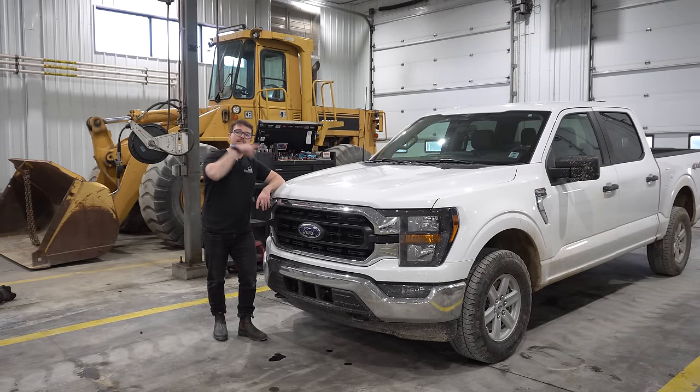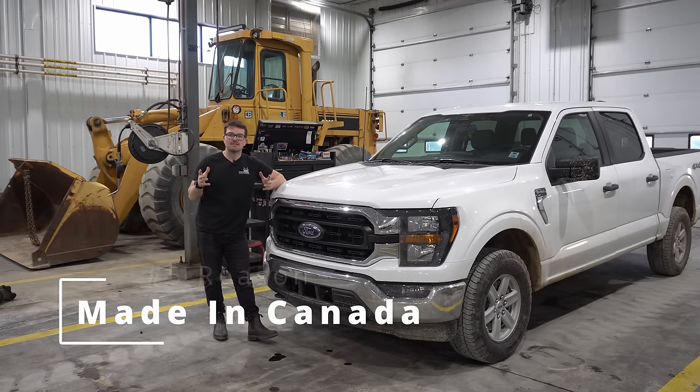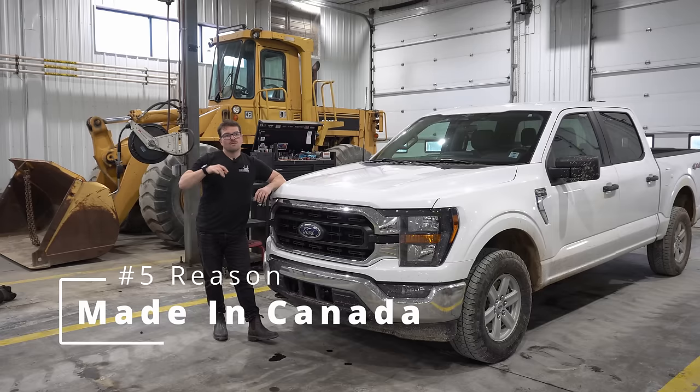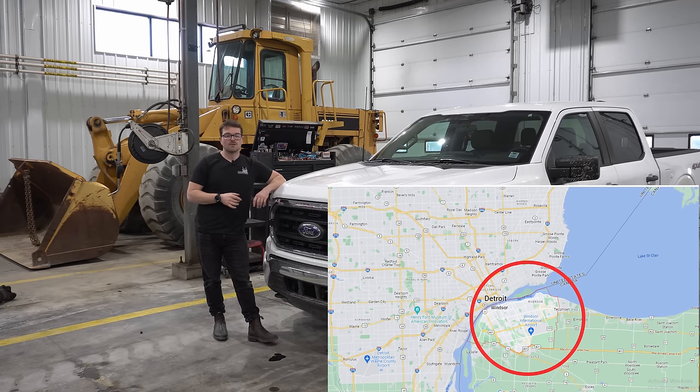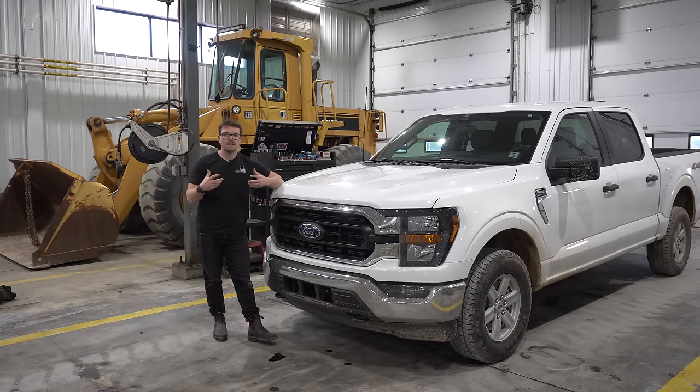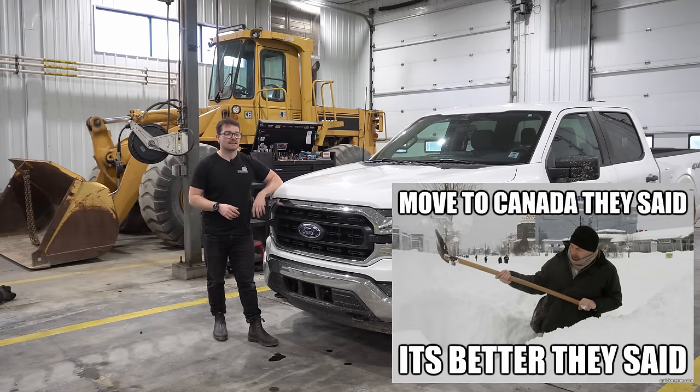The fifth reason why I really like this 5-liter — and there may be a little bias here — is that this engine is built in Windsor, Ontario. Windsor is right across the river from Detroit, and the people there take great pride in their automotive industry. It's a great automotive community with a lot of hard-working people, and I take real pride knowing this engine was built not far from where I grew up. So that's reason five — maybe a little bias, but the fact that this engine is made in Canada and it's a really good quality engine, I love it.